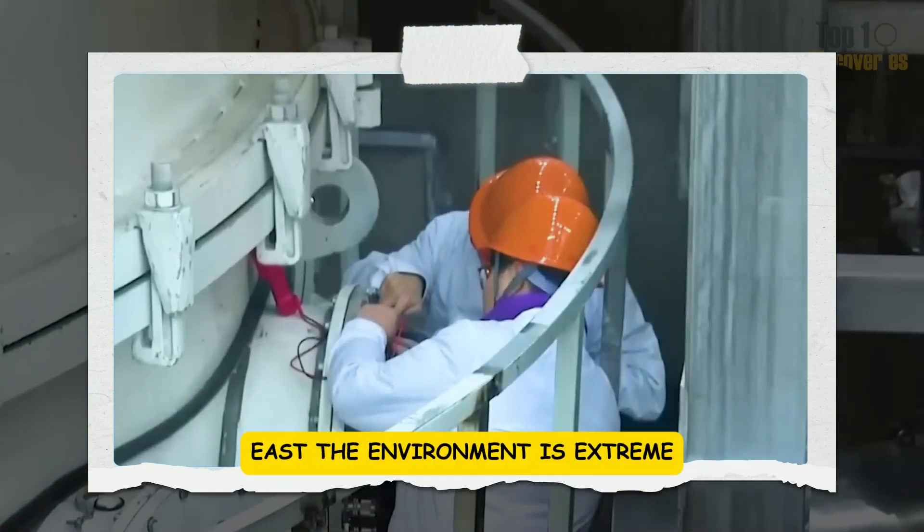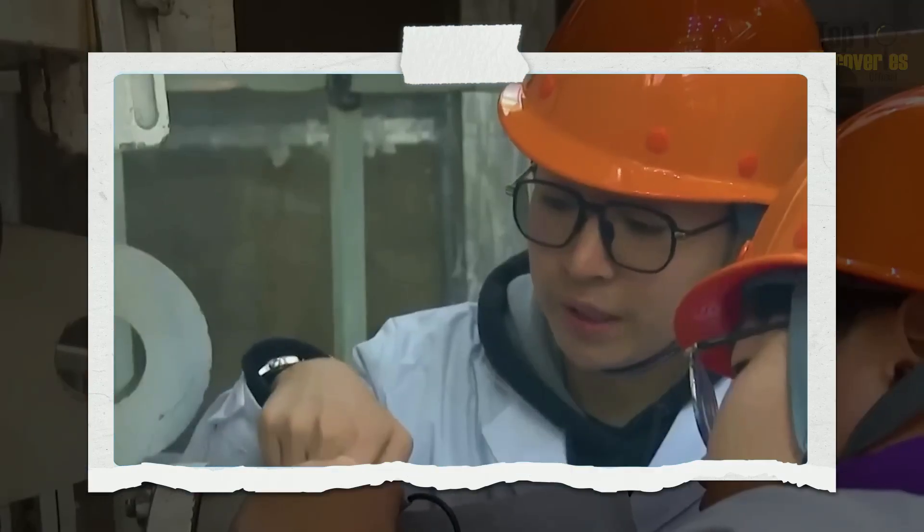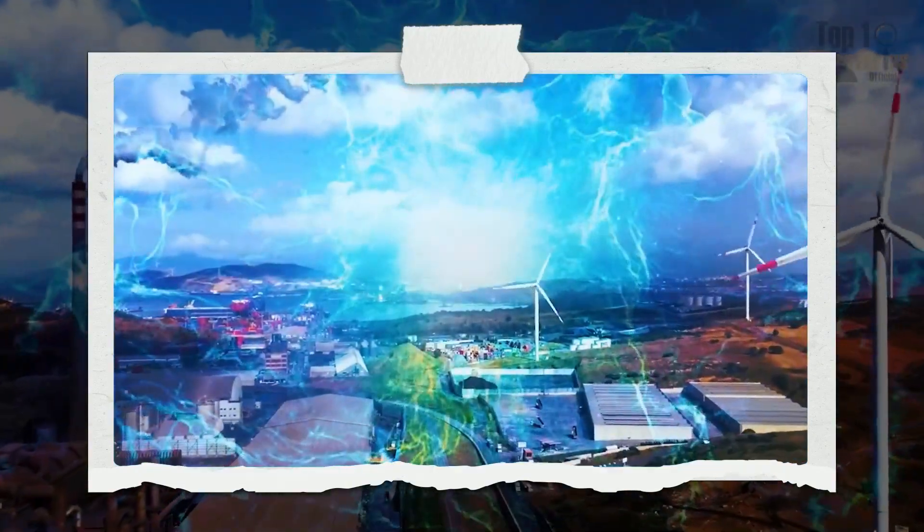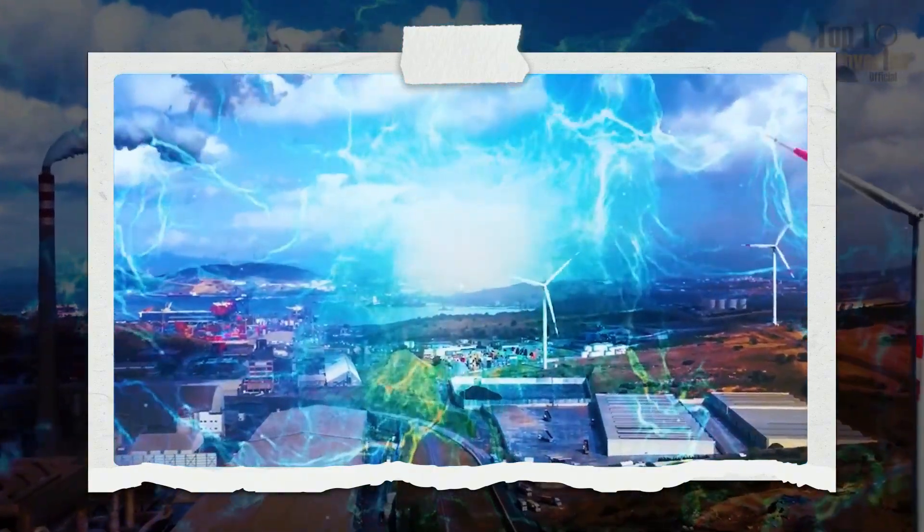Inside fusion reactors like EAST, the environment is extreme: scorching heat, intense radiation, and massive magnetic fields. Humans can't enter these areas safely, which is where this robot comes in.